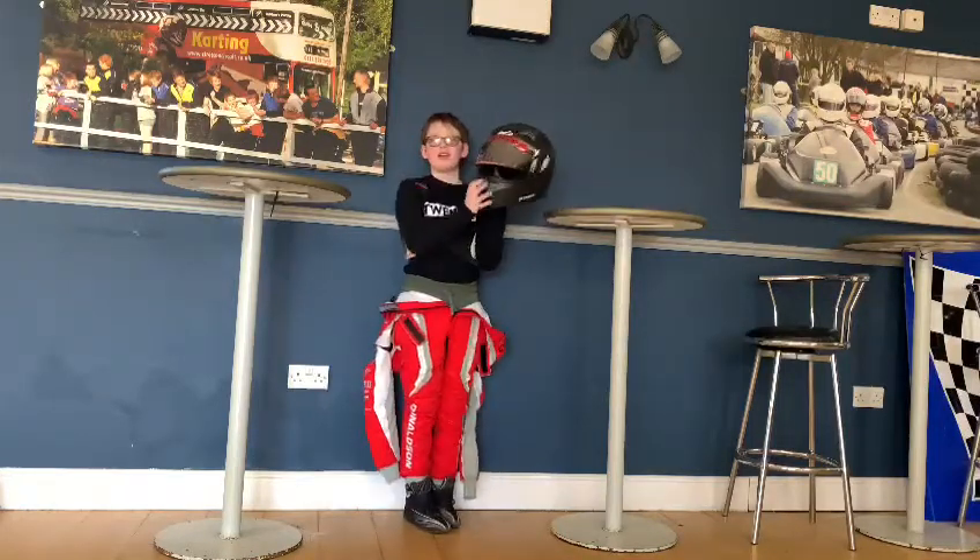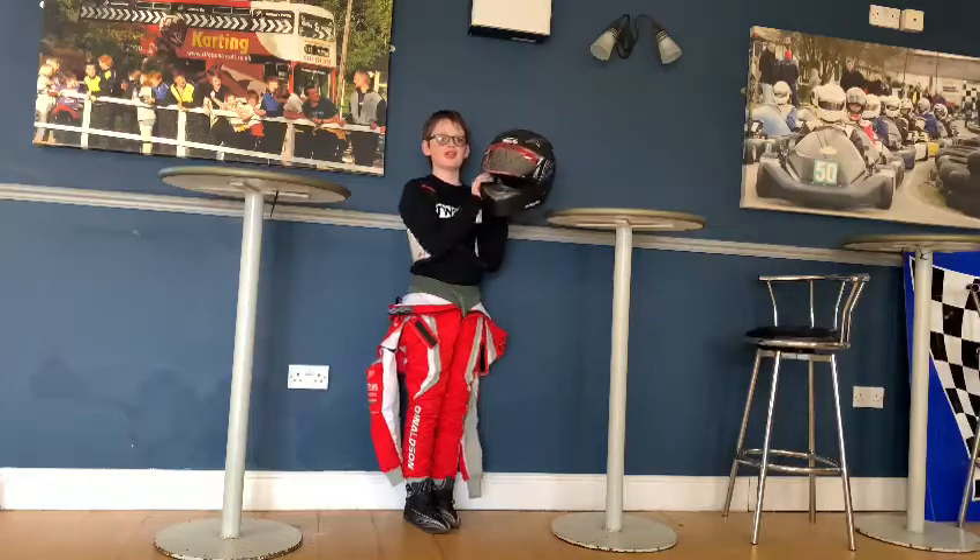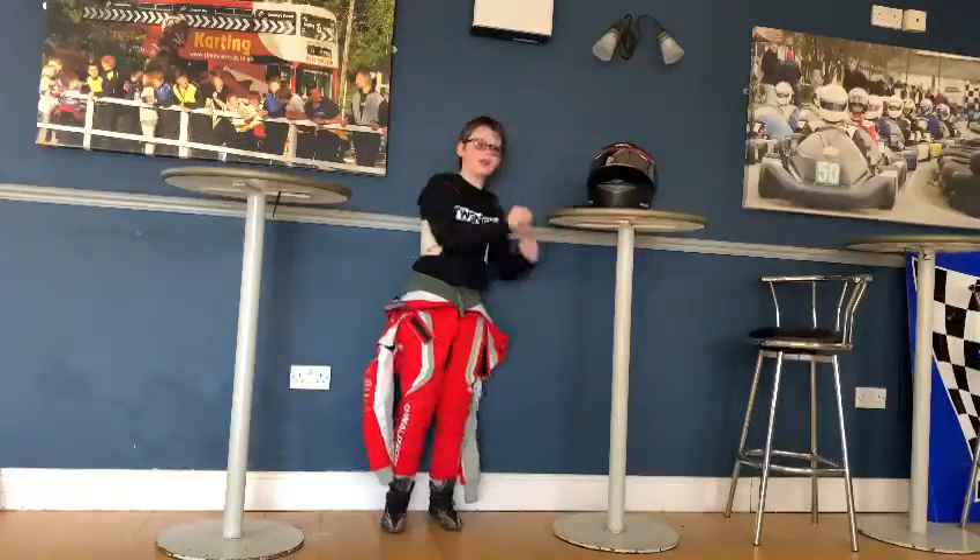Next, my helmet. This is a Sparco Club X1 helmet. It's really good and it's good value for money as well.